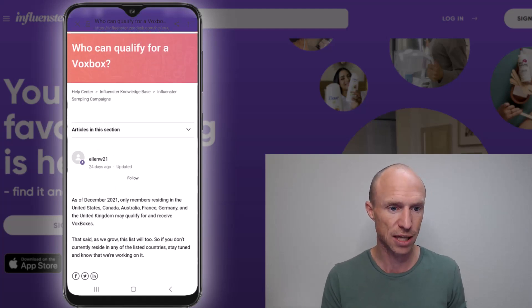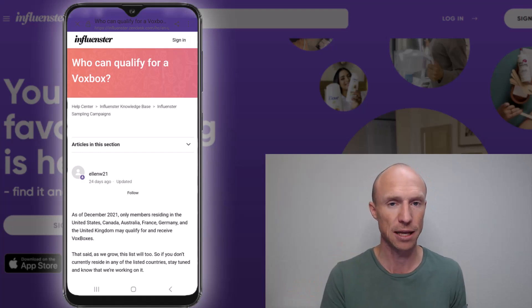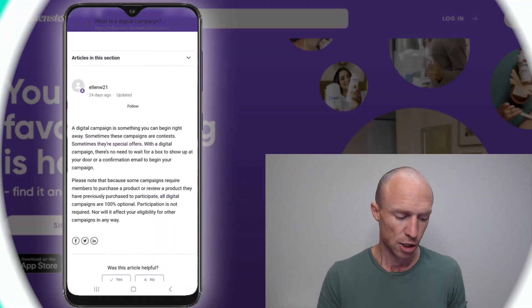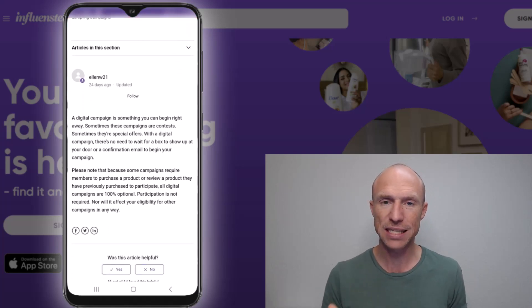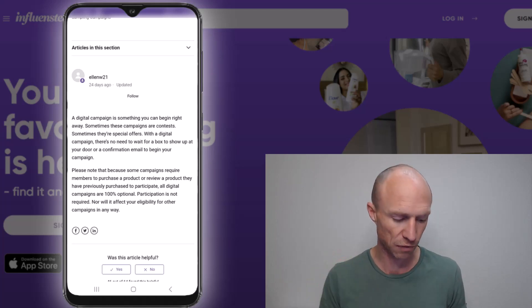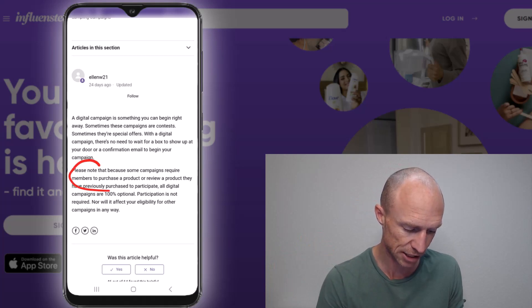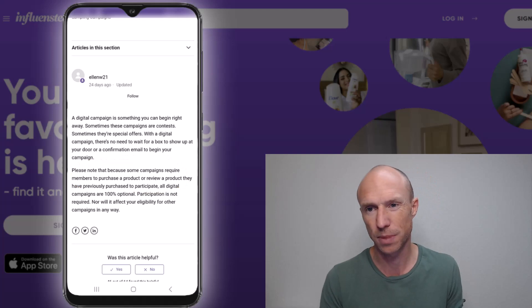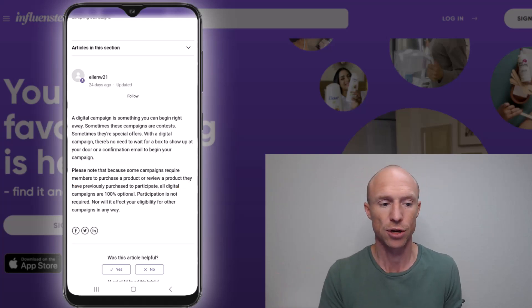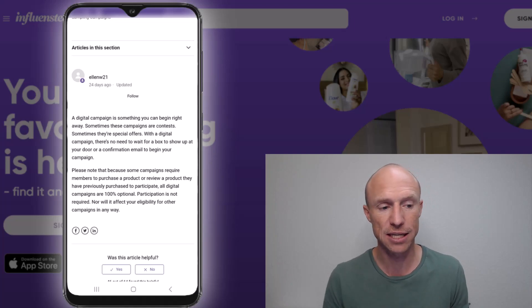They do sometimes have other options where you can potentially get something even if you don't live in one of those countries — these are called digital campaigns. A digital campaign is something you might find in the app; they don't always have them available. These can be different offers, including cashback offers. It's important to note that some campaigns require you to purchase a product or review a previously purchased product to participate. So make sure to read the conditions, as sometimes you may need to buy something to participate.